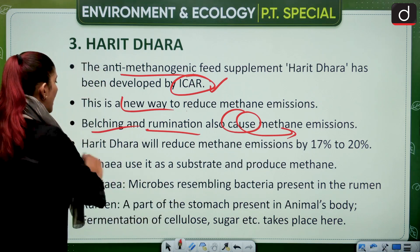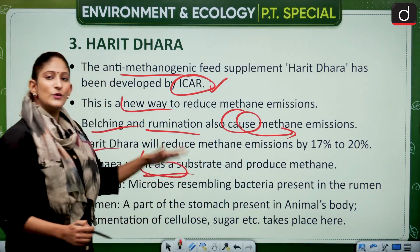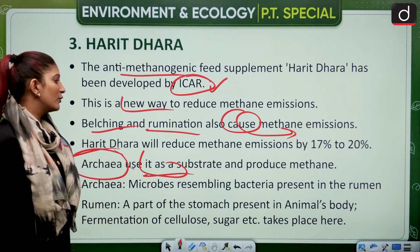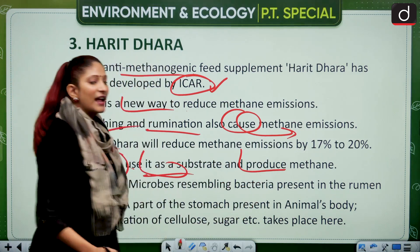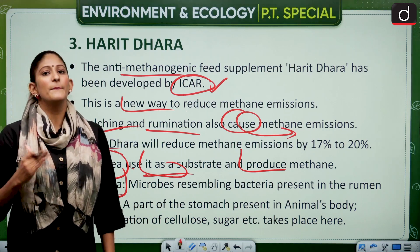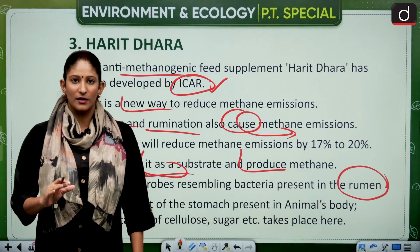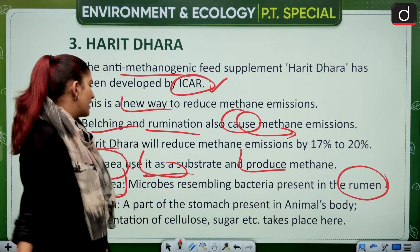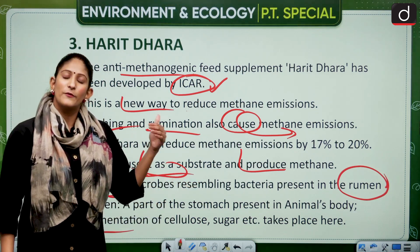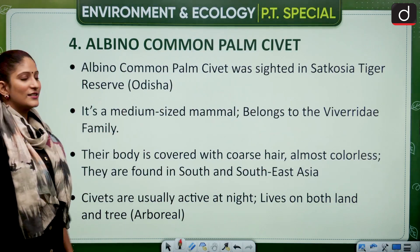Harit Dhara will reduce methane emissions by 17 to 20 percent. It works by targeting archaea — microbes present in the rumen that produce methane. The rumen is a compartment in the stomach of ruminants where digestion and fermentation of cellulose and sugar take place. The supplemental microbes in Harit Dhara help ensure methane is not produced as much during this process.